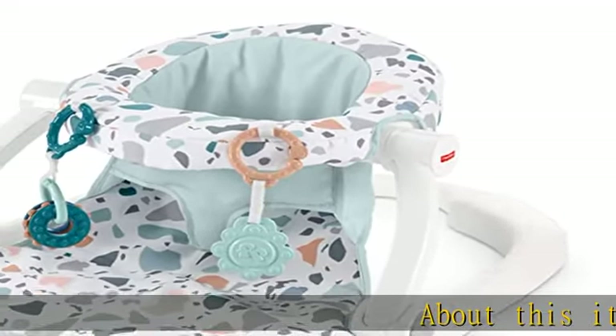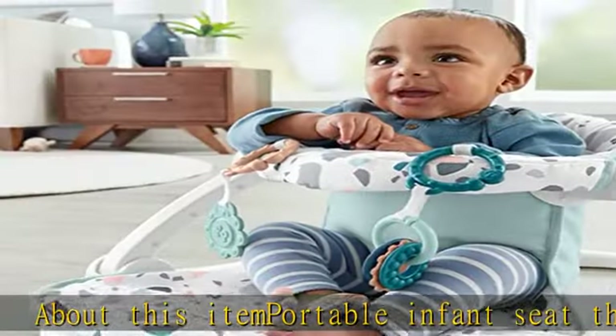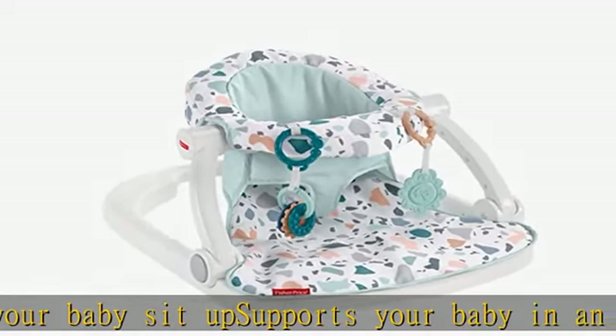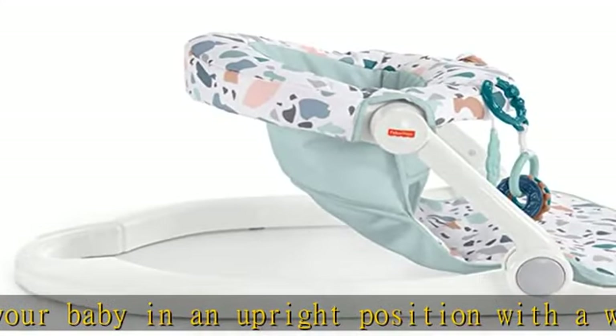About this item: portable infant seat that helps your baby sit up, supports your baby in an upright position with a wide, sturdy base. Two linkable toys keep your baby entertained. Folds flat for space-saving storage or travel. Seat pad is removable and machine washable. See more product details in the description to get this product today at the best price.